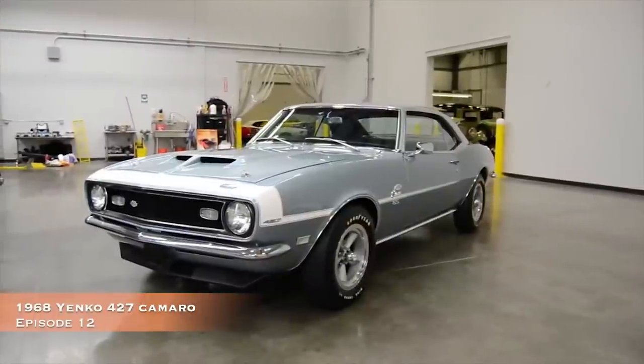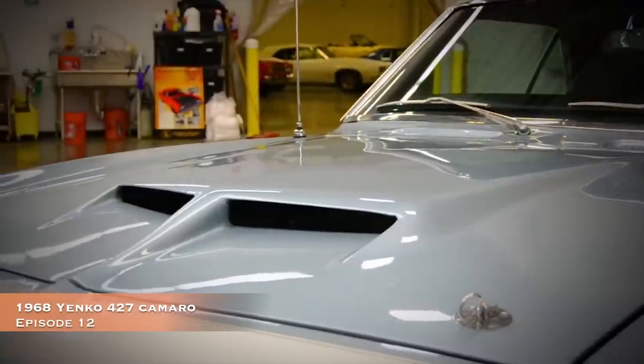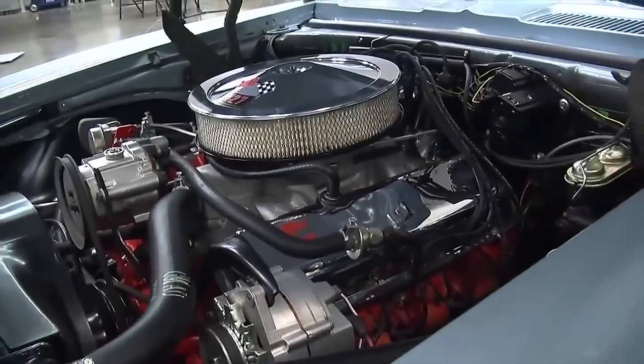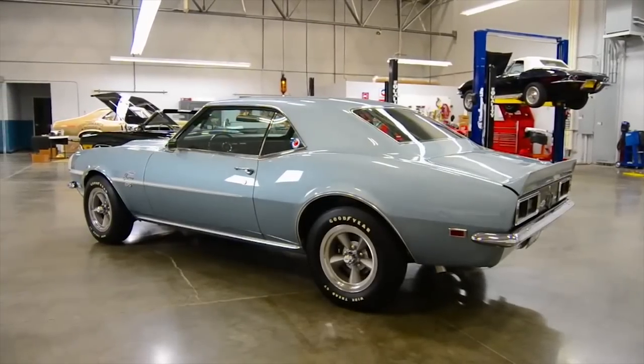For our number 5 car, we head all the way back to episode number 12 and this stunning Island Teal 1968 Yanko 427 Camaro. 1968 was the second year you could get a Yanko Camaro, and this one is the last one on the VIN list. You can see all the subtle details in episode 12.